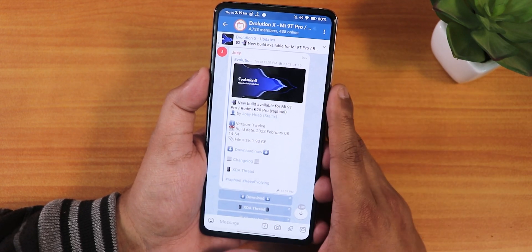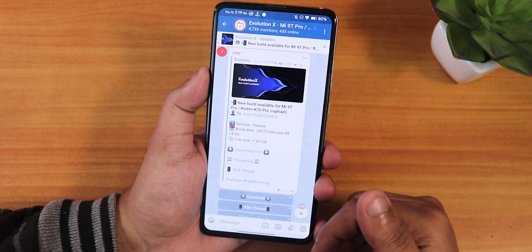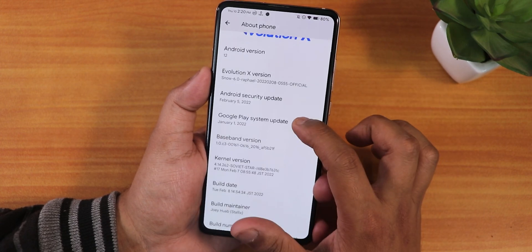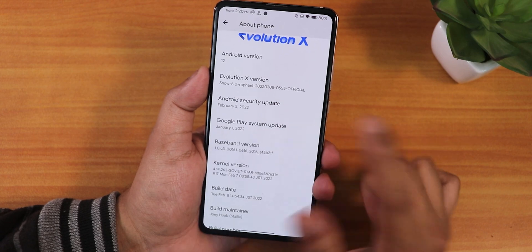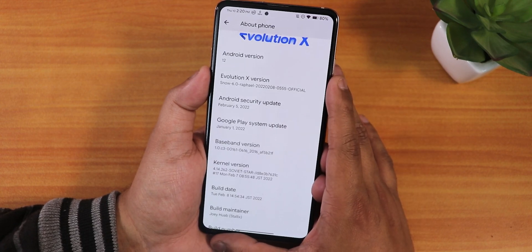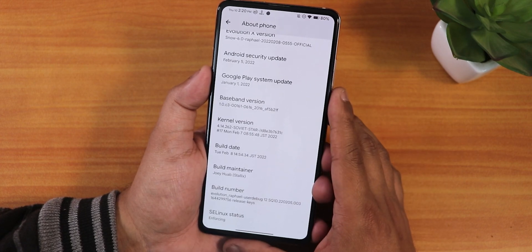This ROM includes GApps and I have flashed it with the latest MIUI firmware based on Android 11. In the About section we have the Evolution X logo, Android version showing as Android 12, Evolution X version as Snow 6.0 for Rafael, and this is the 8th February 2022 build. The security patch has been updated to the latest February 5th 2022 patch. The build maintainer is Joe Huab.